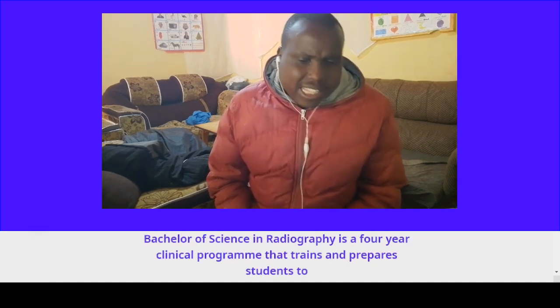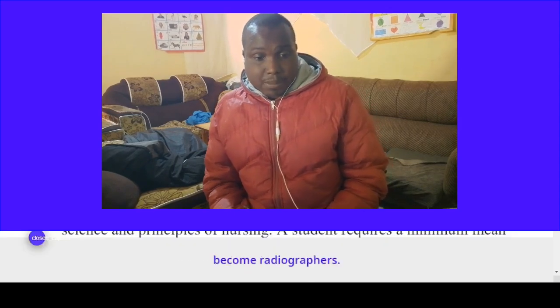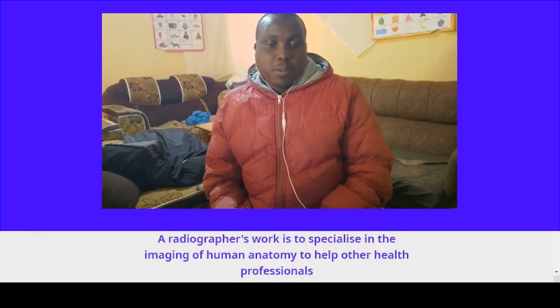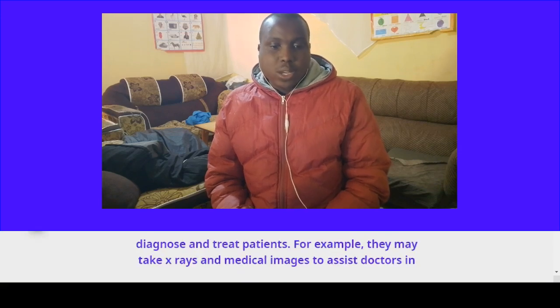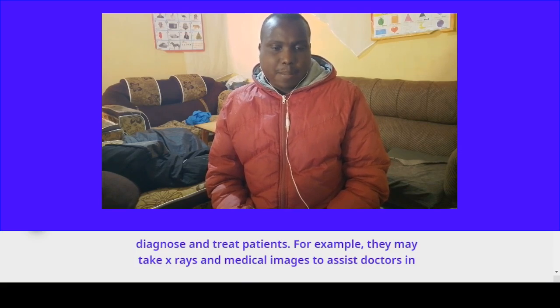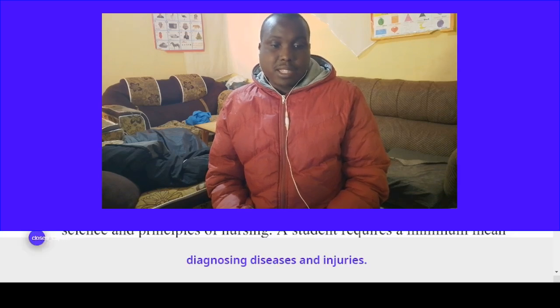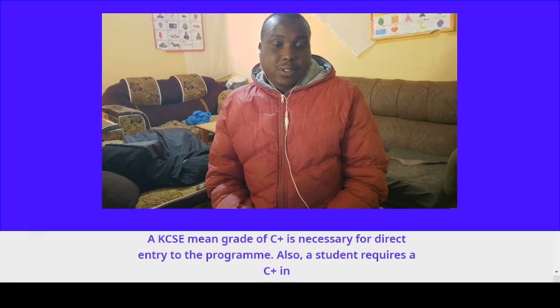Course number eight: Bachelor of Science in Radiography. This is a four-year clinical program that trains and prepares students to become radiographers. Radiographers specialize in imaging of human anatomy to help other health professionals diagnose and treat patients. They may take X-rays and medical images to assist doctors in diagnosing diseases and injuries. A KCSE mean grade of C-plus is necessary for direct entry to the program.